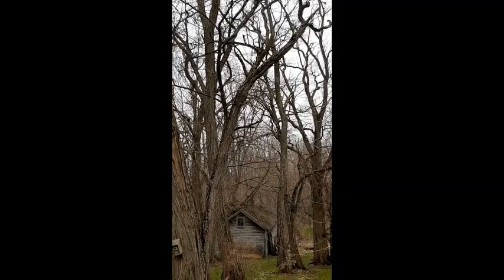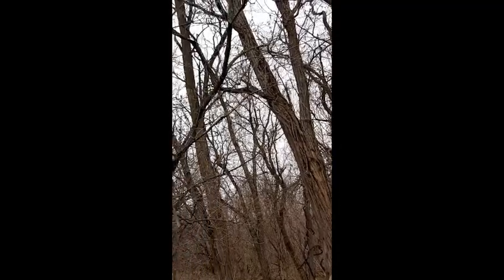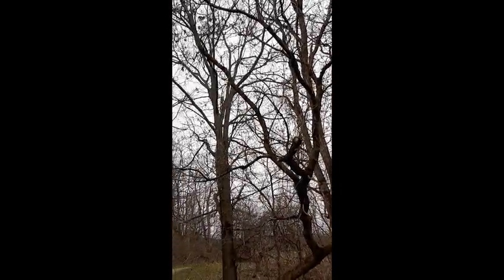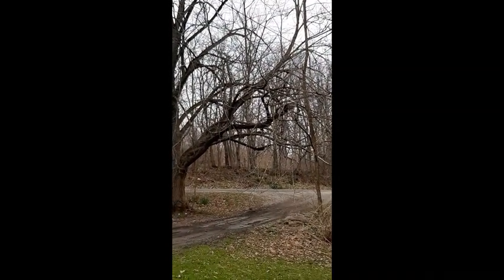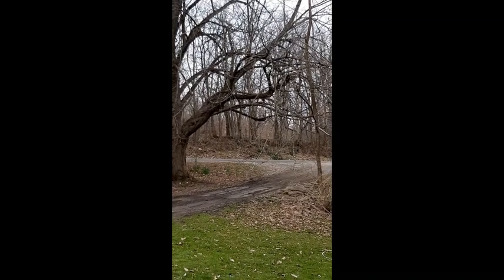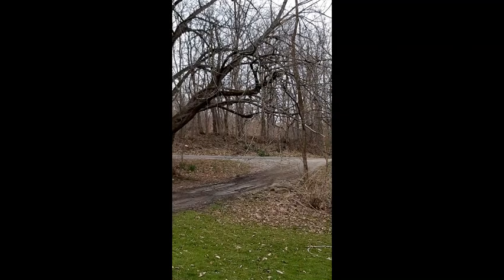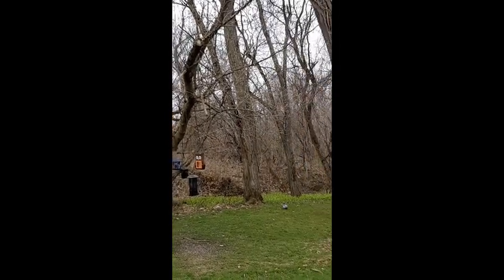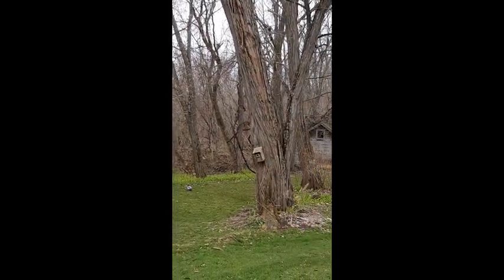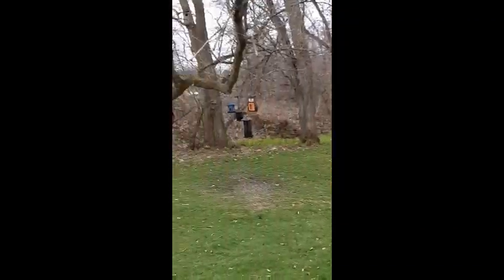Without the slimy creepy crawlers, we wouldn't have the chorus of birds singing their beautiful songs. We wouldn't have the fireflies flashing on June nights. It's all part of nature's food web. Thanks for coming on the Slime Time program — it's been great exploring the backyard with you. Bye!